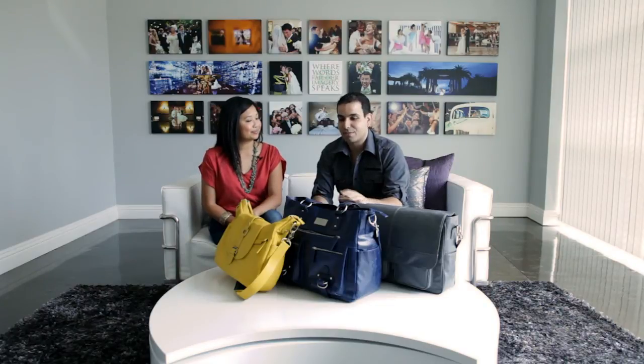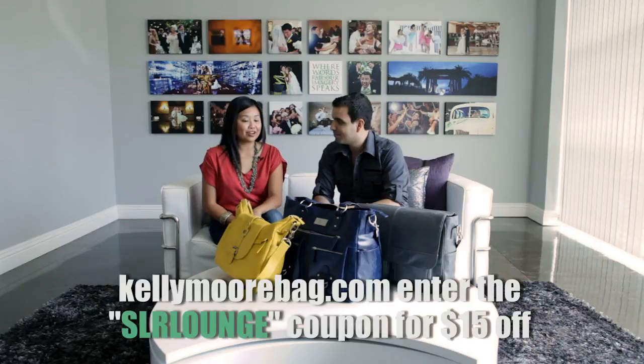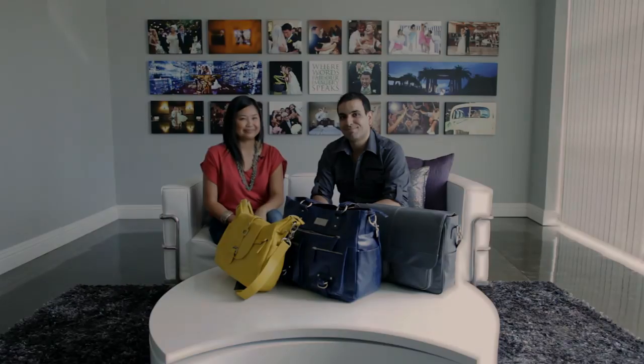Are these SLR Lounge approved? Definitely SLR Lounge approved — great bags. Go to kellymoorebag.com — no S — to check out all their styles and colors. Kelly has given SLR Lounge readers $15 off using the SLR Lounge coupon code. Check out the SLR Lounge deals page for details, or just go to kellymoorebag.com and enter SLRLOUNGE to get a little chunk of change off your bill.